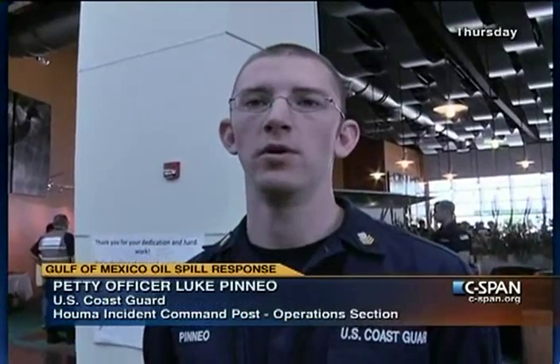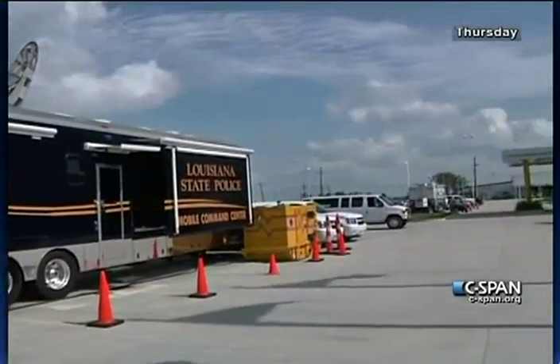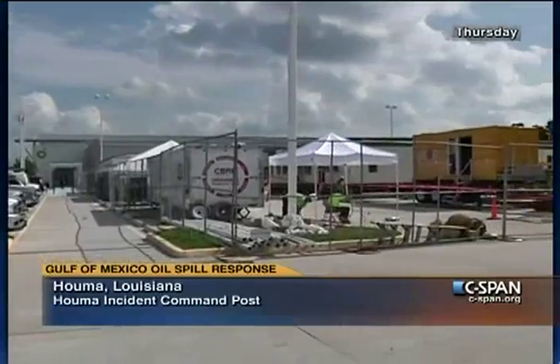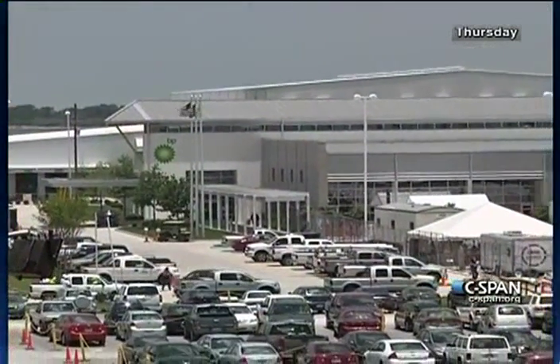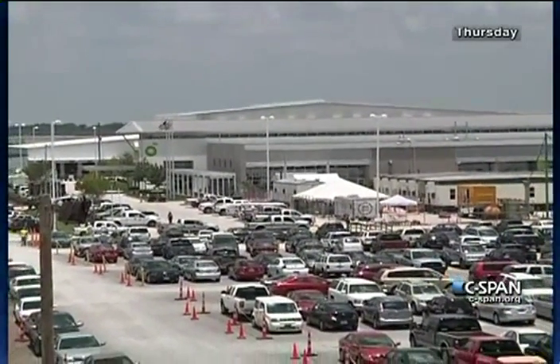Outside, you're starting to see a lot of mobile command posts — trailers — dotting the perimeter of the building. There are trailers from local police, Coast Guard's national strike force, and others being constructed in. As we continue to grow as a unified command, real estate becomes an issue. We want to give our folks room to work with enough dedicated desks, lines, and phones. As the unified command continues to grow, we want to give them room to expand and have spaces to work in.